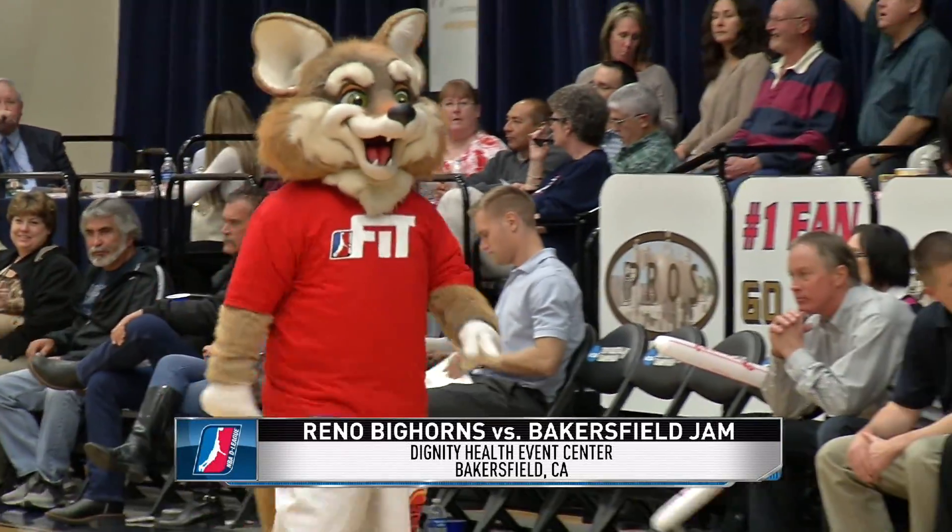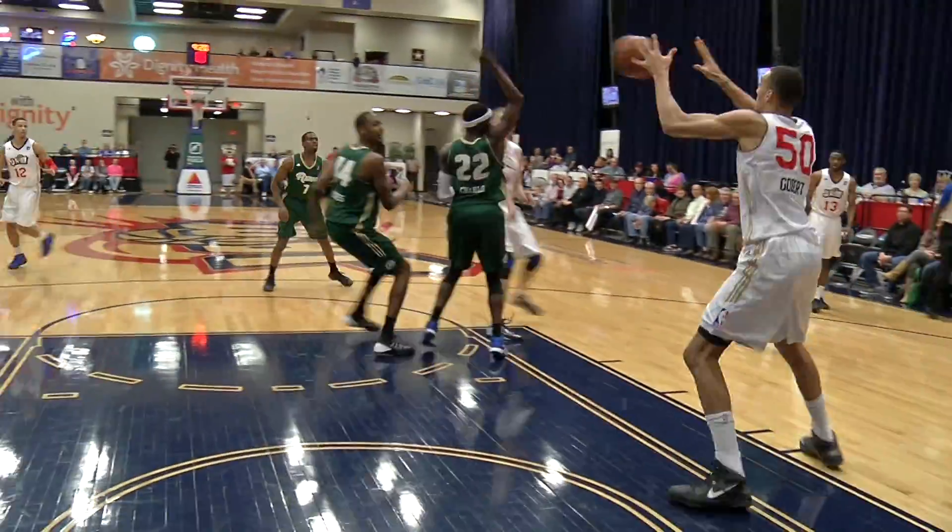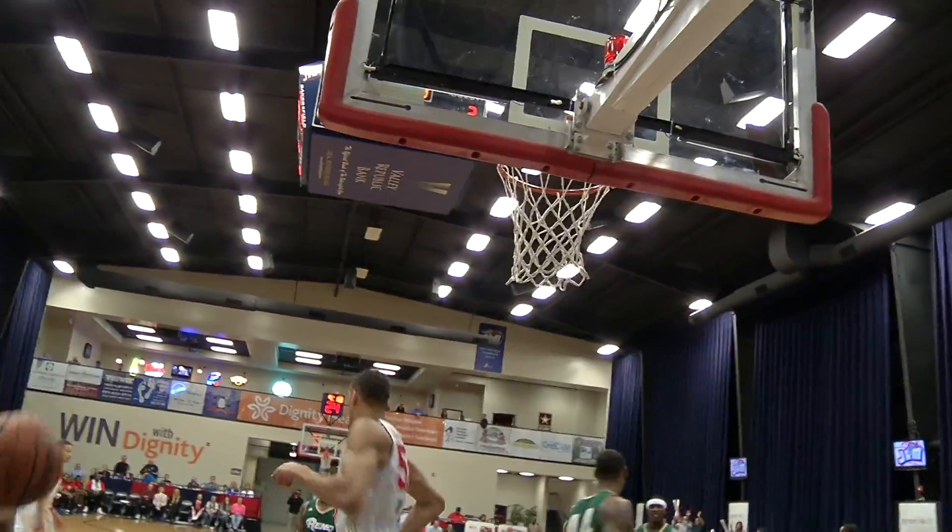Swish, ready for the match between Reno and Bakersfield. Rudy Gobert gets an assist from Brian Butch for the two-handed dunk.